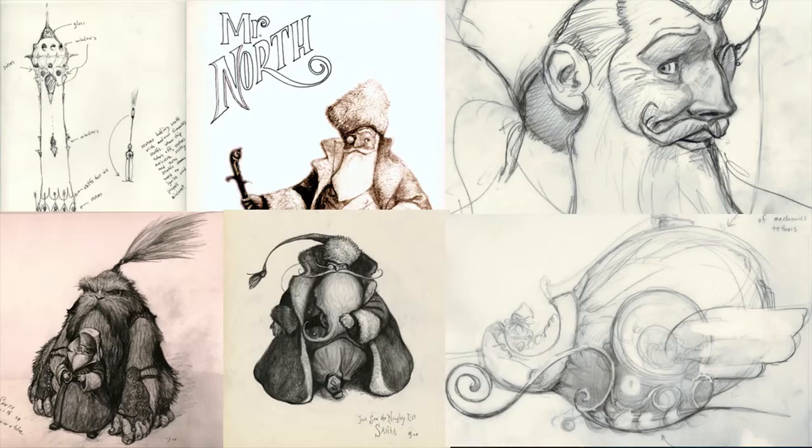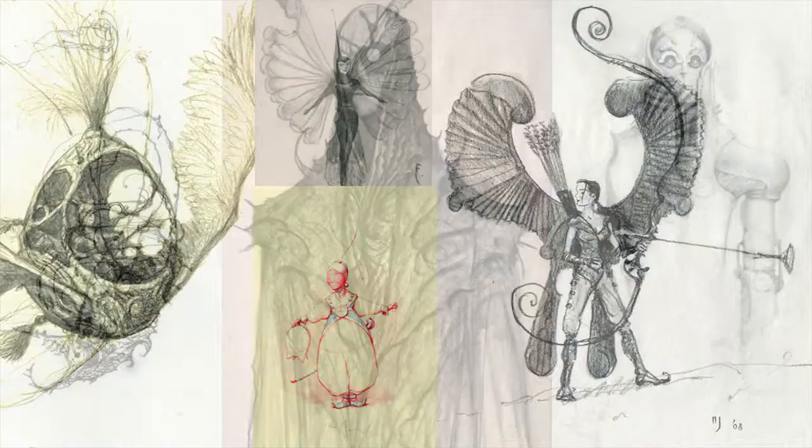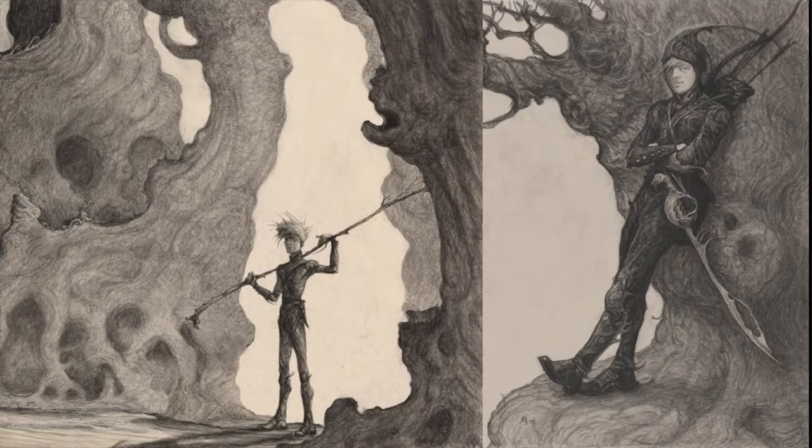Here you see some early development art. Bill Joyce created some designs for the character North, early designs for the Tooth Fairy, and designs for Pitch the Nightmare King — all characters he had developed over the years, reimagining these childhood icons. What was really inspirational for me in his work is the amount of detail, the attention to pattern in his illustrative work. I really wanted to continue that in the feature film — the quality of a picture book illustration with tons of detail, creating moving images that immerse you the same way a children's book would.